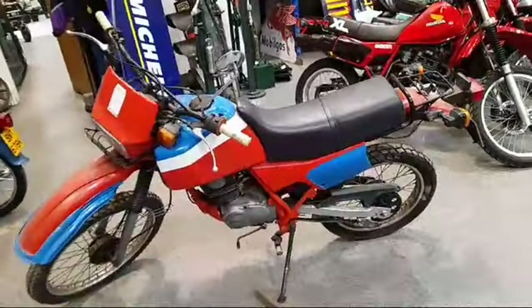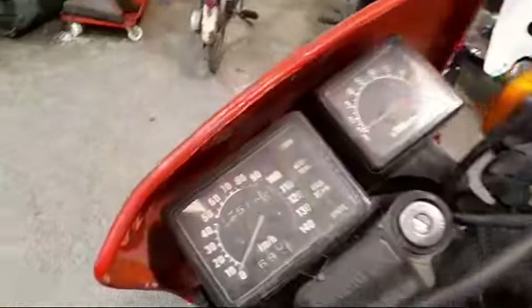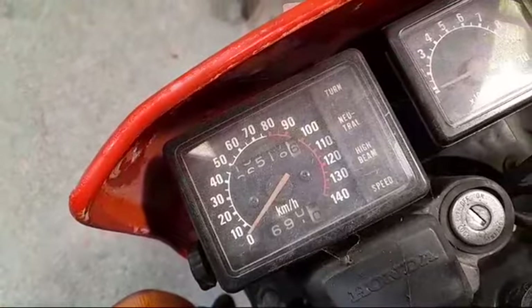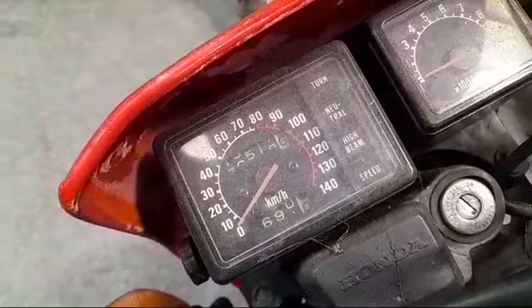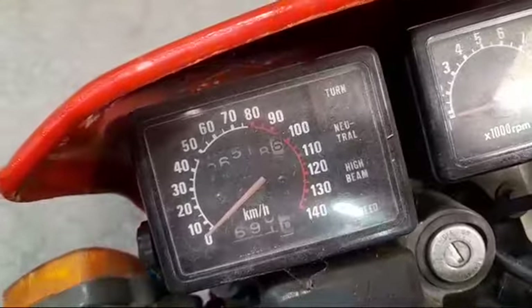Yeah, just a general tidy-up and fettle, and I think it could make a good little bike. I don't know exactly what the odometer says — it's in between a load of numbers — you'll make your mind up.